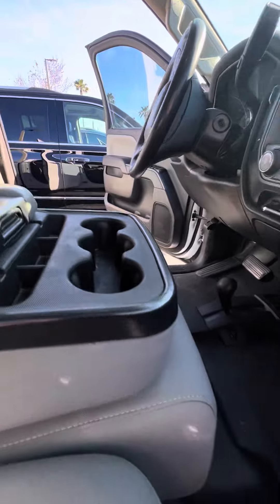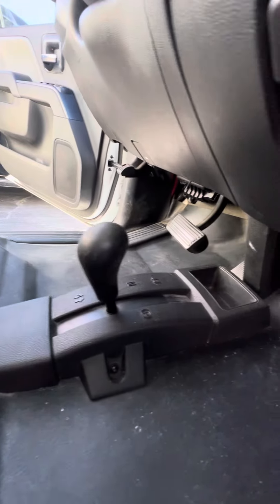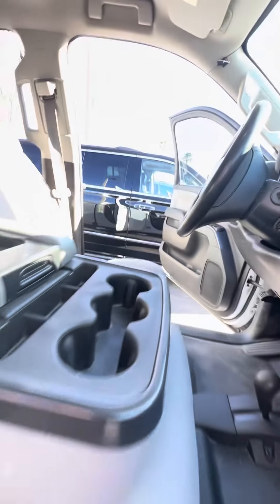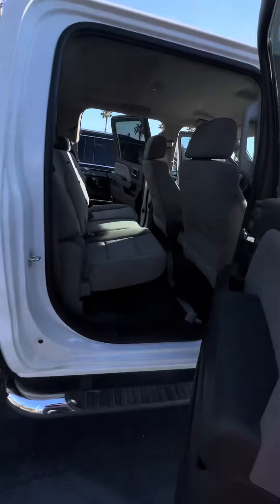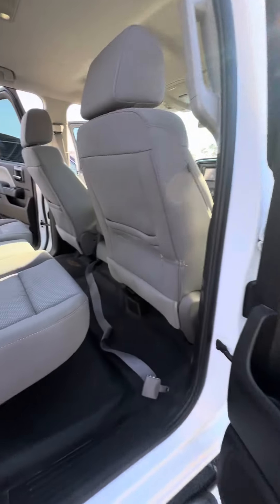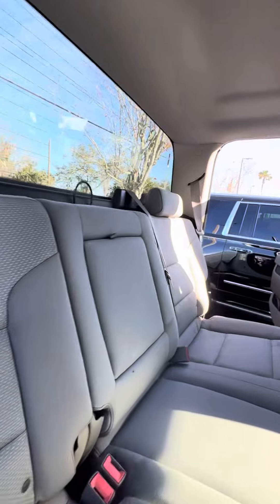Here's the vehicle — dual glove box, cup holders. Your four low, four high, neutral. Now we look in the back. Power window on all four doors. No rips, no tears, no damage to the seats.